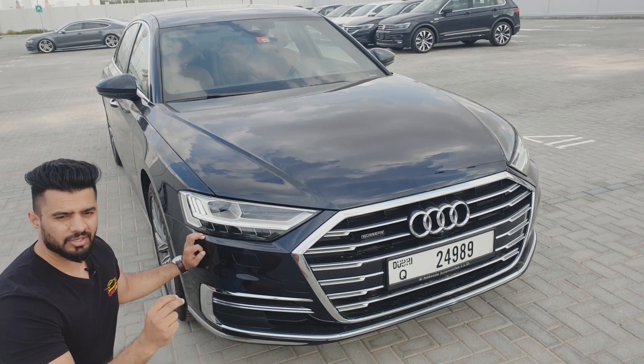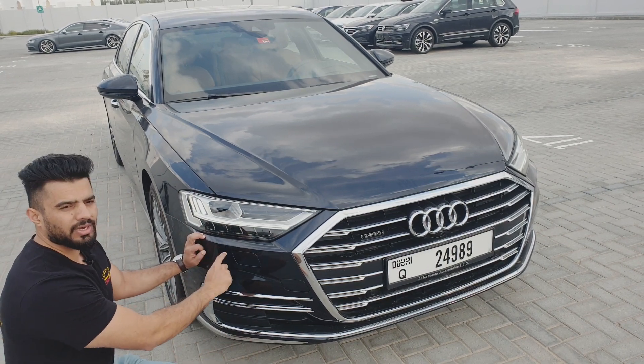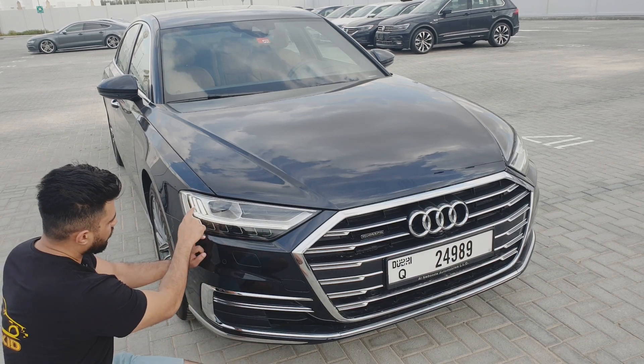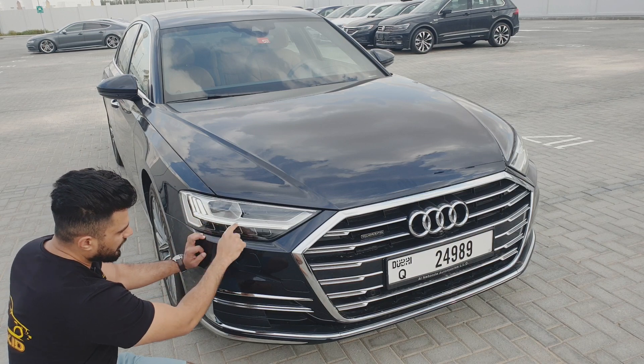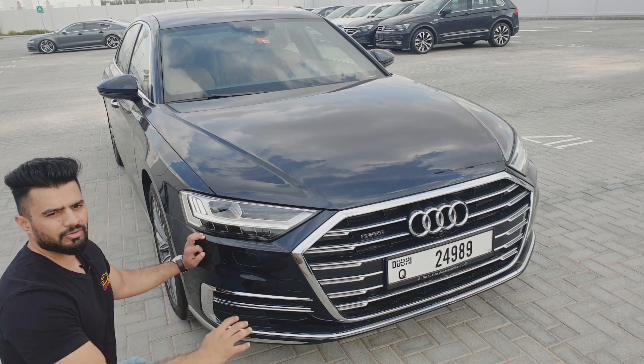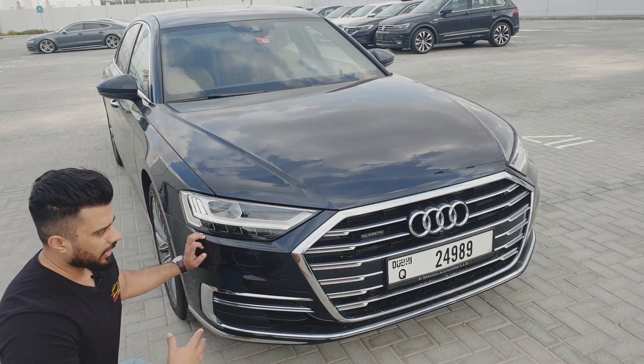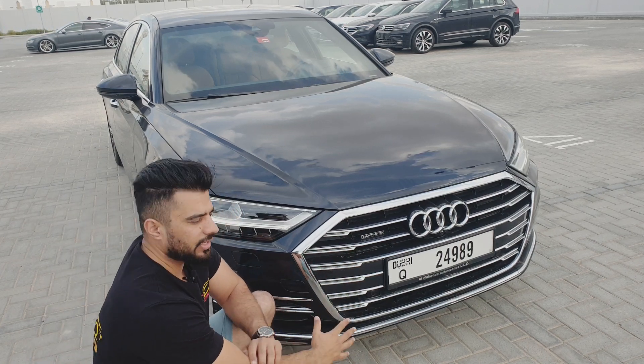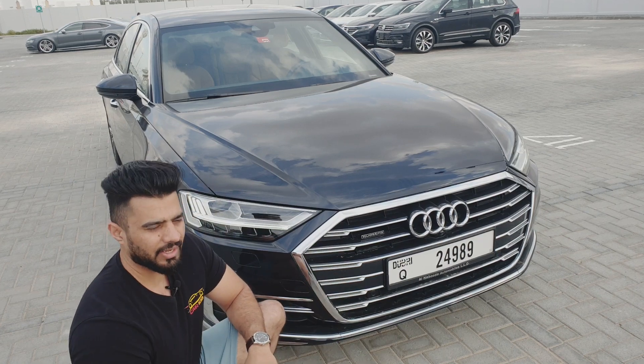This particular car has the middle option — the Matrix LED. You can see the white strips here, which are the daytime running lights with Matrix LED. Moving to the grille, this is the biggest grille Audi has ever made on the A8.